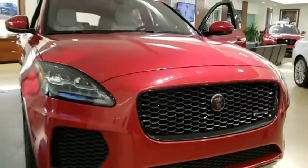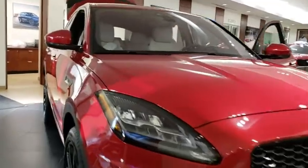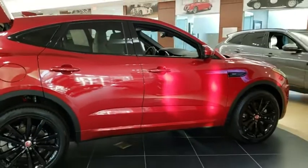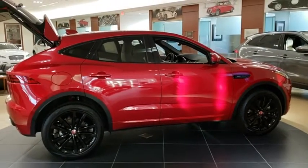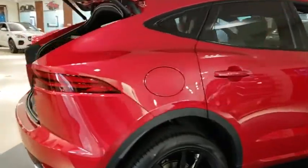2019 Jaguar E-Pace. The Jaguar E-Pace Sport Utility Vehicle offers an athletic-looking exterior and technology that will impress. The E-Pace is a perfect blend of vast luxury in a compact SUV body. Here are some of this vehicle's great options.